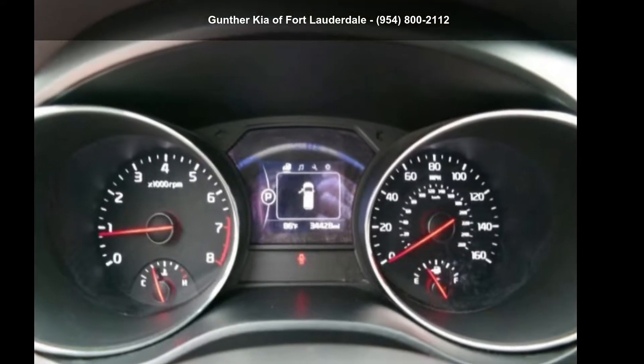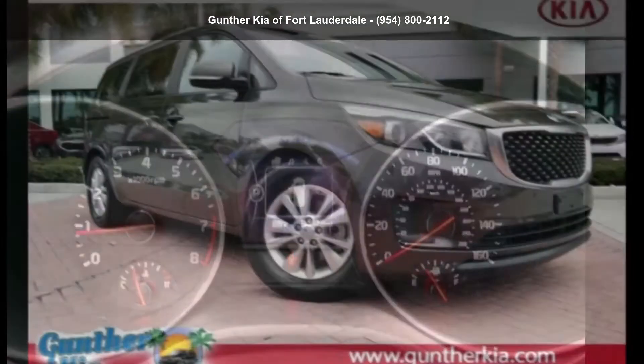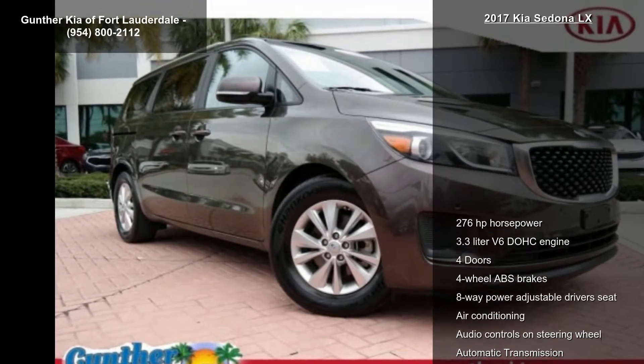Presenting the Kia 2017 Sedona LX. If you are looking for a first-rate auto, this one could be yours today.